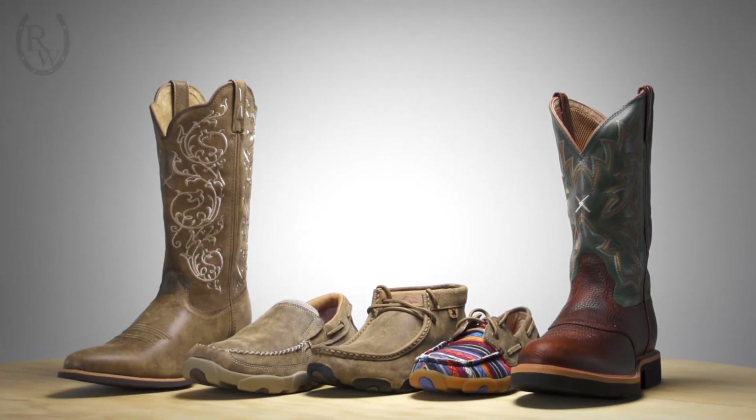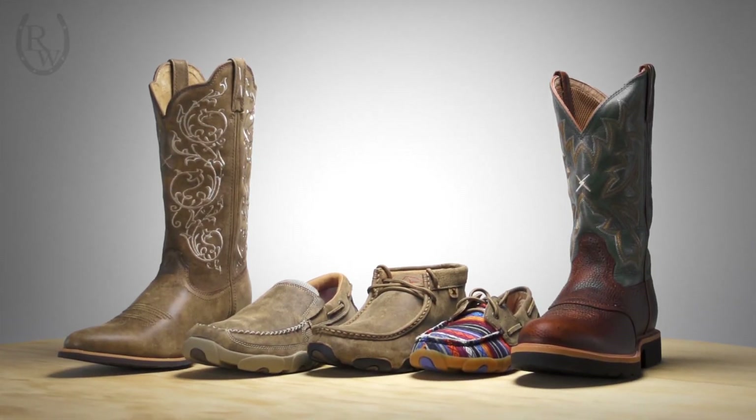Hi, I'm Jessica with Riding Warehouse, and I'm here to show you the variety of shoes made by Twisted X. These shoes incorporate several layers of cushion for all-day support and comfort. I've owned a pair for over a year now and they're my favorite everyday shoe.